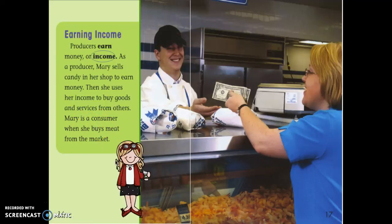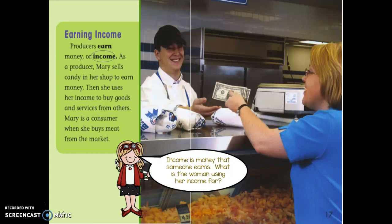Let's look at the word 'income.' Income is money that someone earns. What is the woman using her income for? Can you find it in the picture? Can you point to it in the text? You're right — she's buying meat from the market.